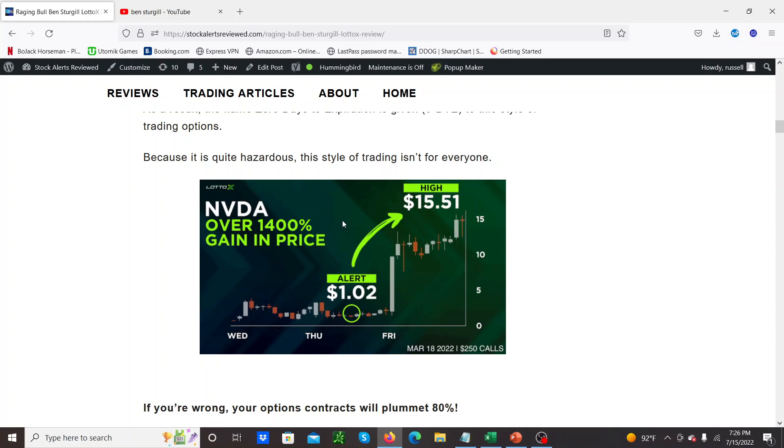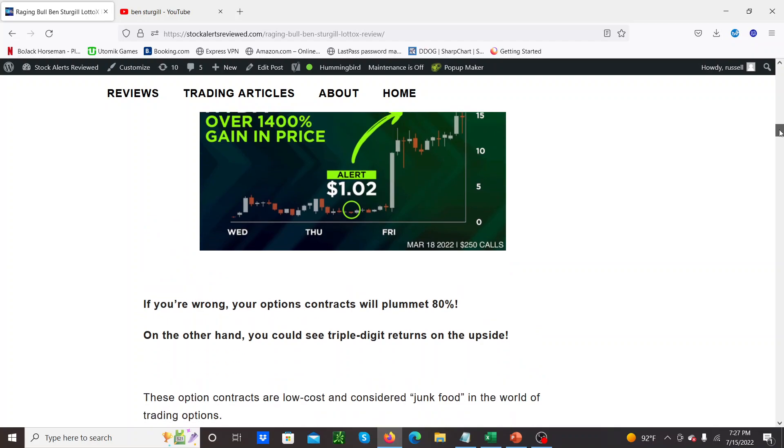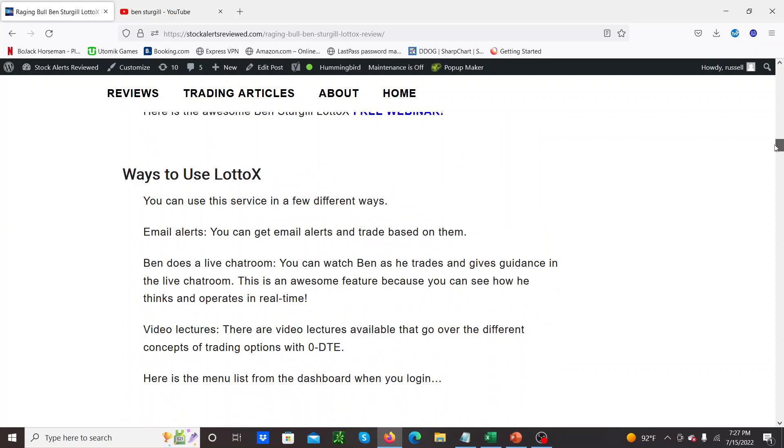They're good at finding trades that can go up 15x overnight, which is pretty amazing. These are lotto trades, so really you don't want to risk anything you can't afford to lose on them. But the upside is pretty big — they're really spicy, I really like them. The thing you have to remember though is some of them could go to zero if you hold them into Friday — the theta decay will just take them down to zero if they're not in the money at that point.